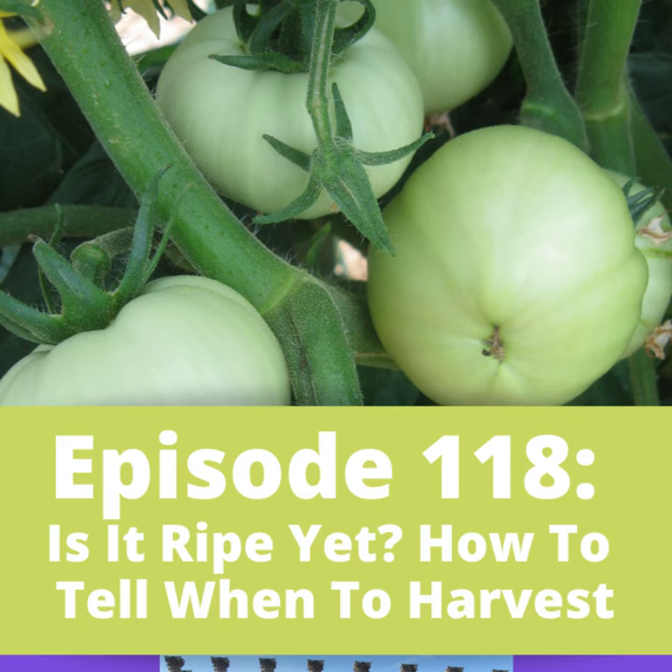Welcome to Garden DC, the podcast about everything gardening in the Washington DC and Mid-Atlantic region. I'm your host, Kathy Jentz. I'm the editor of Washington Gardener magazine, aimed at gardening enthusiasts — people who grow everything from edibles to ornamentals, natives to exotics. If it grows in our area, that's what we talk about.